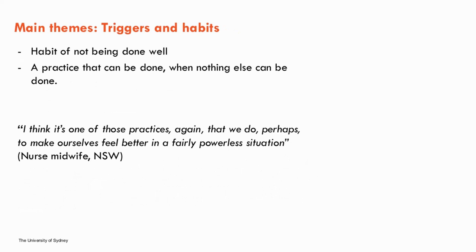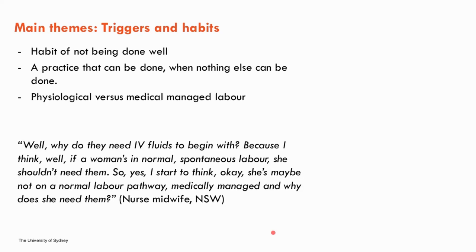The second theme was triggers and habits. Midwives believed that IV fluid administration in labour had been normalised, though it was recognised as a clinical practice that could be improved, with several reporting it was a habit that wasn't being done well. Doubt was expressed over some indications — for example, IV fluids for reduced fetal heart rate variability. There were also conflicting views about whether IV fluids should be used in normal physiological labour, though some midwives noted they may help keep women progressing normally, particularly with recurrent vomiting and inability to tolerate oral fluids.